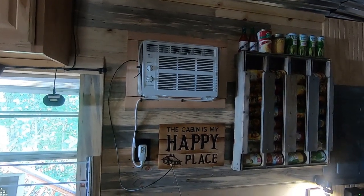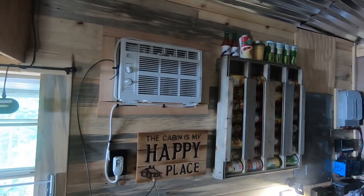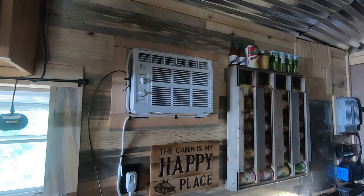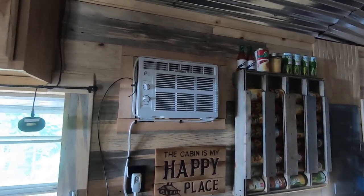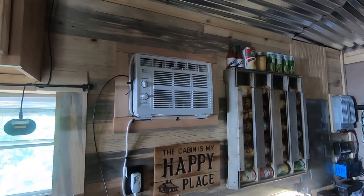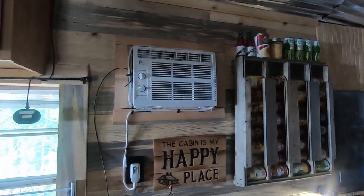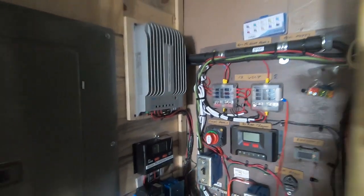Hey everybody, this next project I'm going to do — I'm kind of in a catch-22. It's summertime here and it is hot, hot, hot. The catch-22 is my solar is working great, it's summertime and I've got plenty of sun. That double flash means my battery bank's full — it just seems like a shame to not use the solar.